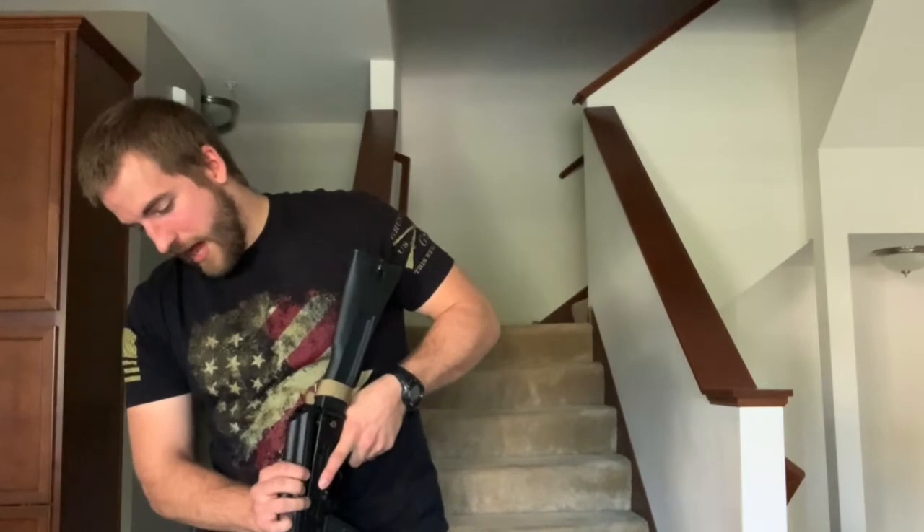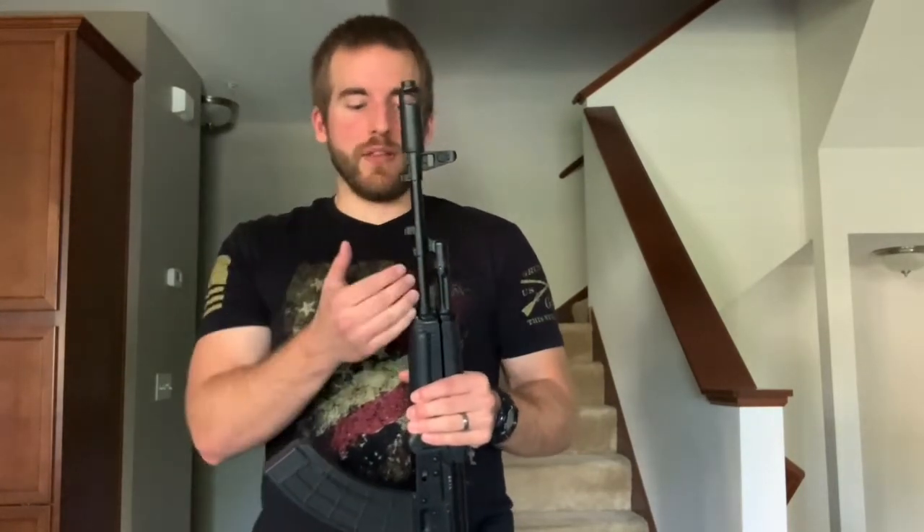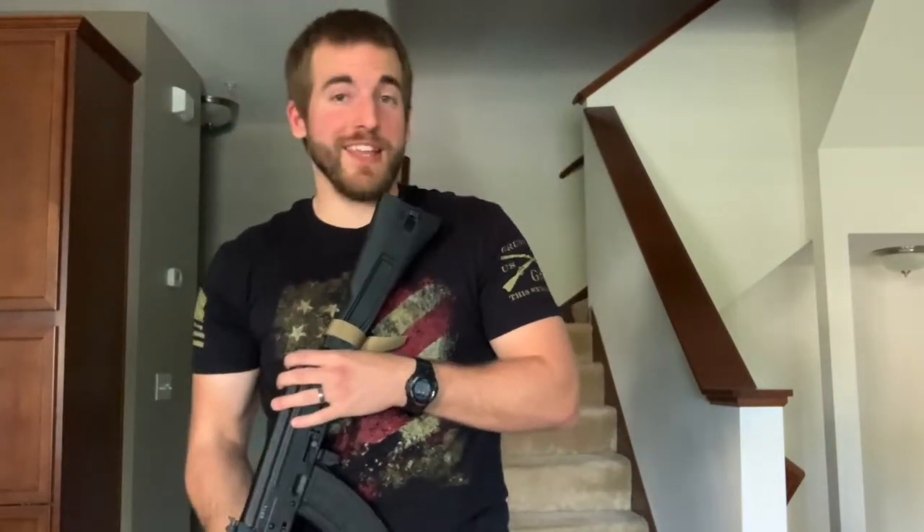One other thing that sucks about AKs is the ammunition you're likely shooting is often surplus. Surplus ammunition is great because it's affordable and plentiful, but sometimes you get shitty batches and what can happen is a stuck case. If you have a stuck case, nothing in the world will help you unless you have a cleaning rod — which this rifle doesn't have on it right now. There's actually a YouTube video of a guy in a gunfight who had a stuck case that would not come out of the barrel — a bad situation for everyone involved.